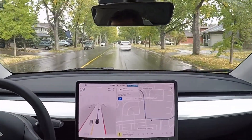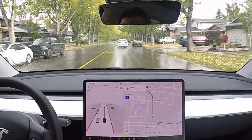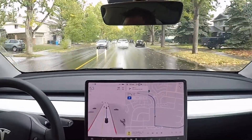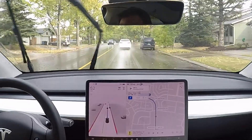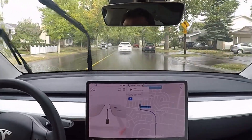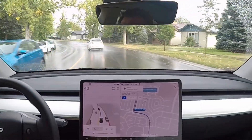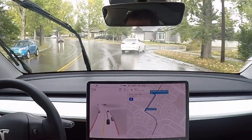Very nicely done. So this is the intersection that on our way back kind of gave us trouble last time, and we're going to see if we have to disengage at that intersection again. But for the meantime let's do a residential loop and we'll see if there are any improvements — there might not be any major ones, but let's see.